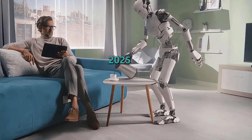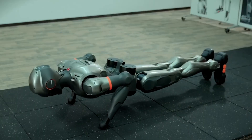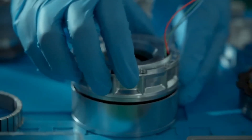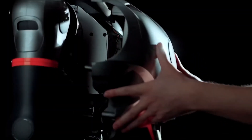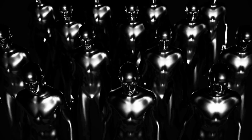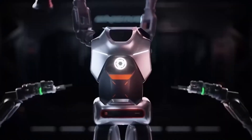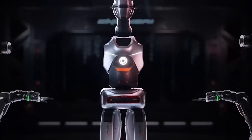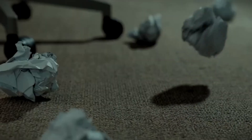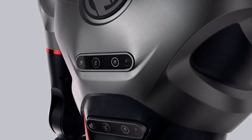By 2025, the company is aiming to produce and sell 1,000 units per year. And the ambition doesn't end there — the Engine AI team is planning to expand its product line even further, introducing two different humanoid series: the PM series and PA series, designed for home and industrial environments respectively. With these new series, the team aims to achieve a perfect balance between performance and practicality — a whole new achievement in the humanoid market.